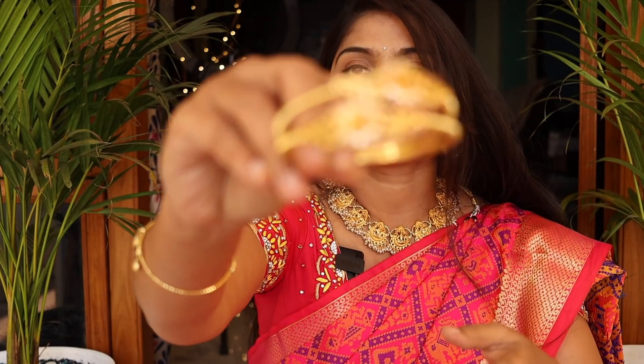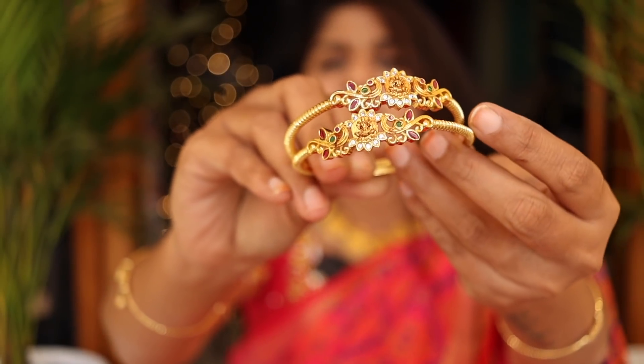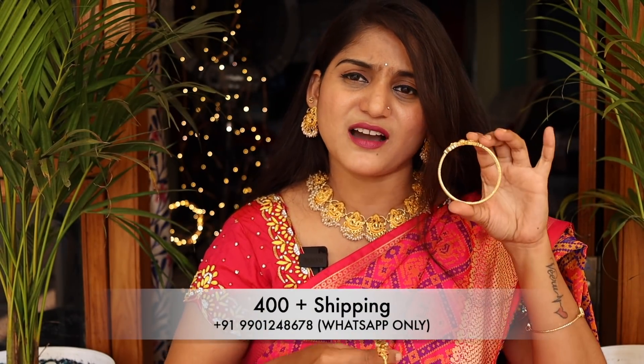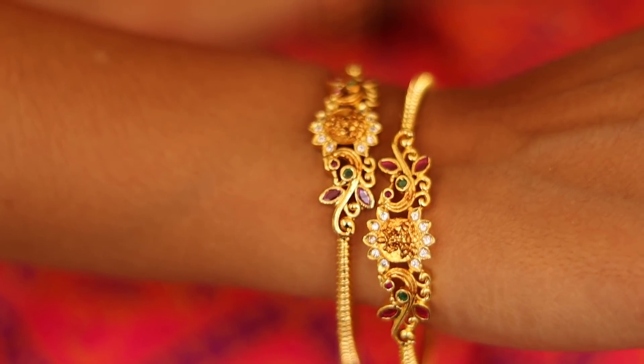Next, I am looking at this design. This is a cut-out style — also a very nice model. This one is a Lakshmi Devi design. It is very simple but heavy. It gives a very traditional feeling.